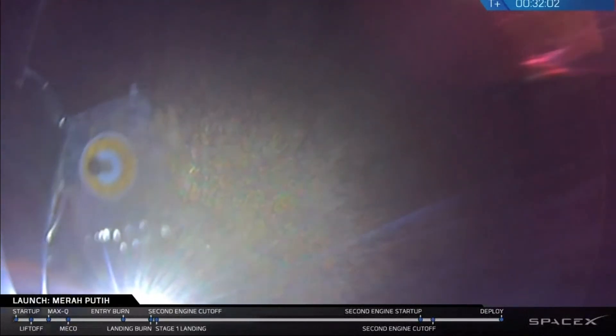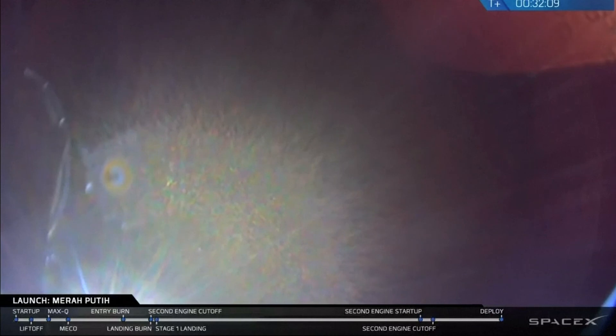And successful separation. Payload separation confirmed. As you just heard, payload separation confirmed. You can see it — it's looking good. And with that, that brings Falcon 9's mission to a close today.